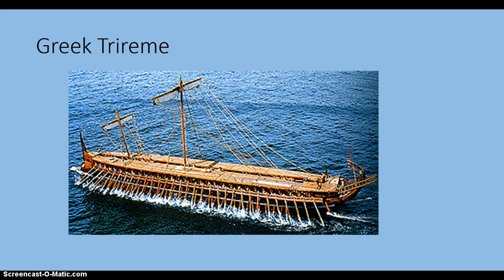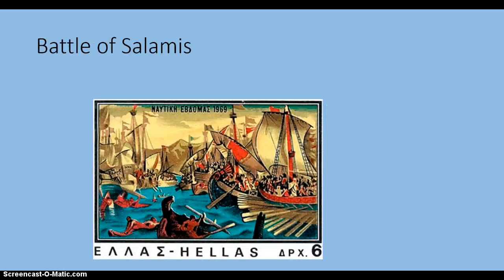Greeks developed a formidable navy with boats called Triremes. They were designed to cover long distances under both oar and sail and helped the Greeks defeat the Persians at the Battle of Salamis. This Greek postage stamp commemorates the battle.